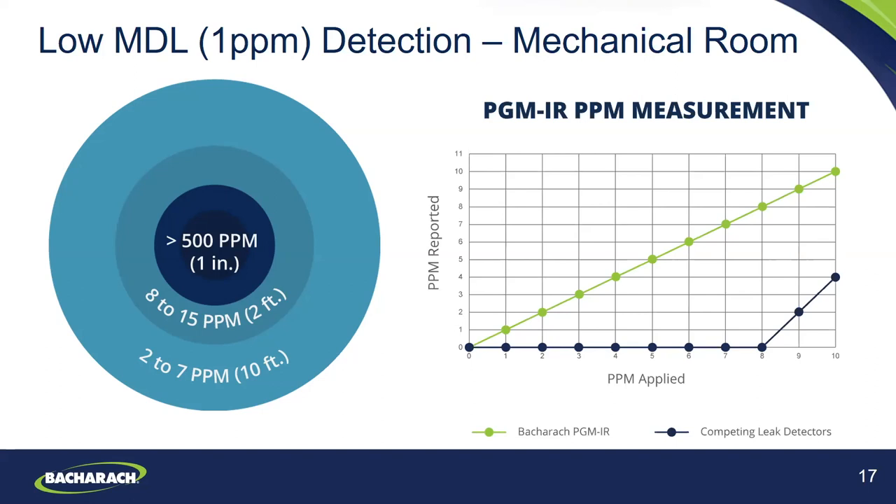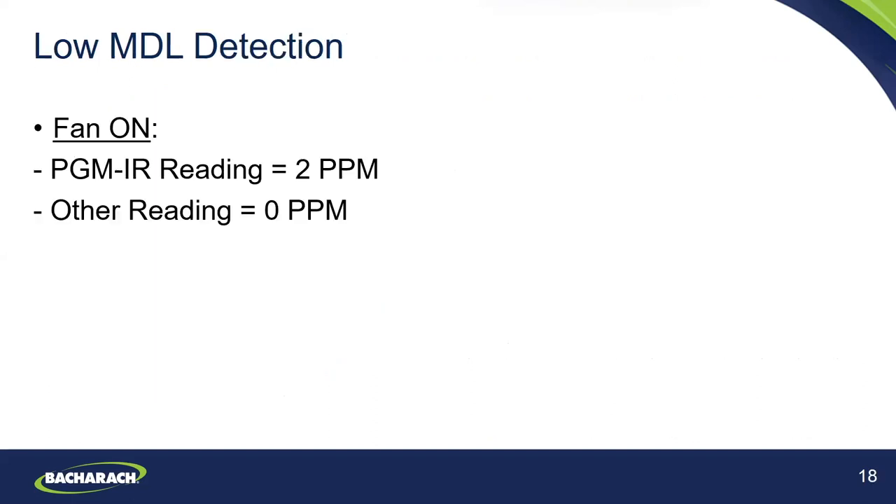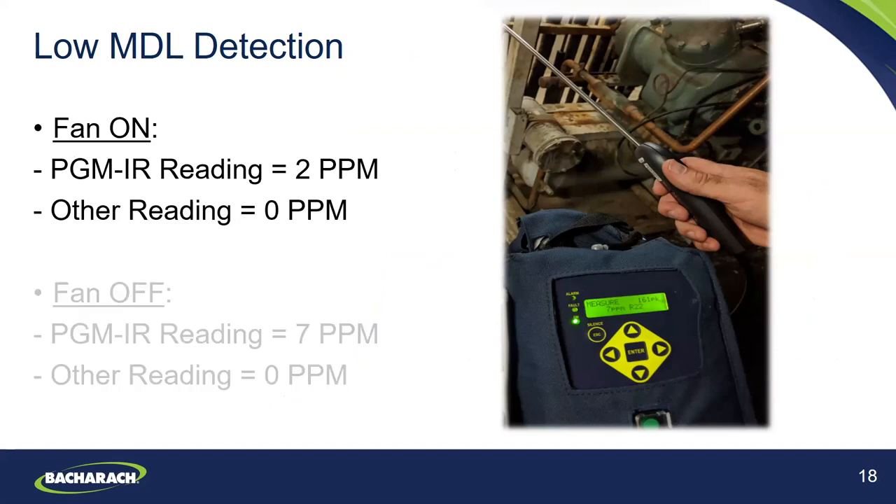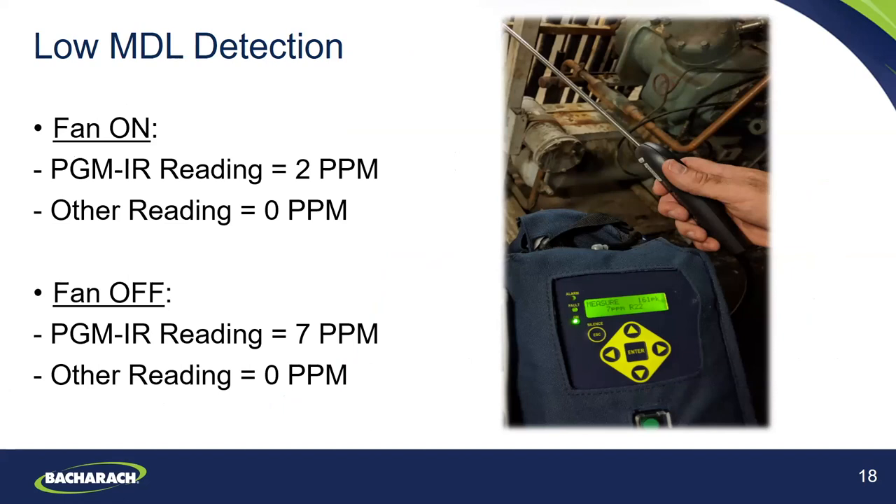The PGM IR is extremely linear, extremely accurate, and has a one PPM MDL. Every time we increase the concentration of refrigerant, it reads that specific concentration. Some competing leak detectors we tested do not have this low level MDL. At eight PPM input, the Bacharach infrared sensor detected eight PPM whereas some other instruments continued to read zero until we went right next to the leak point. This is one of the benefits of having a low MDL — you can detect the presence of refrigerant far away from the leak point.